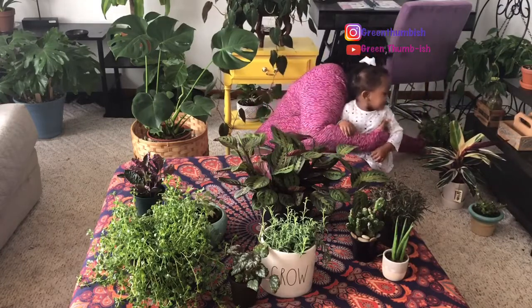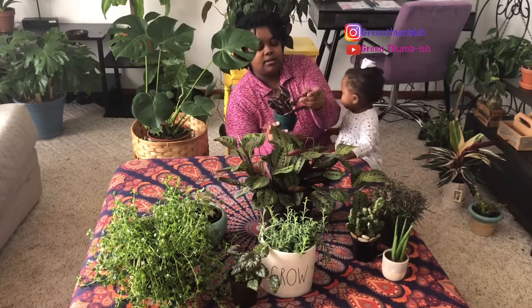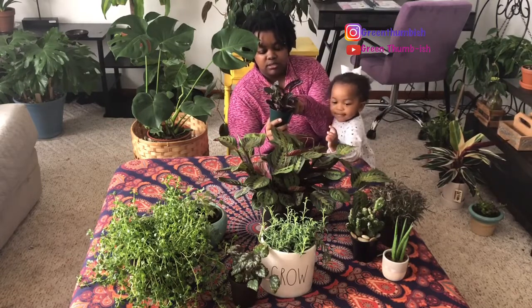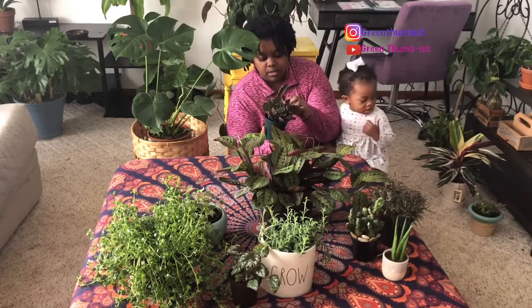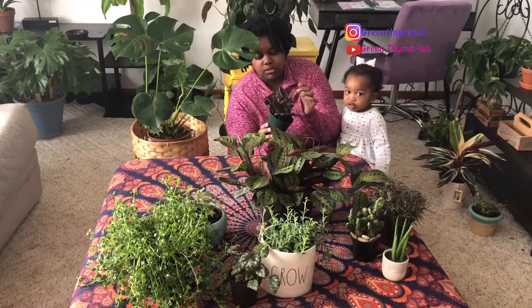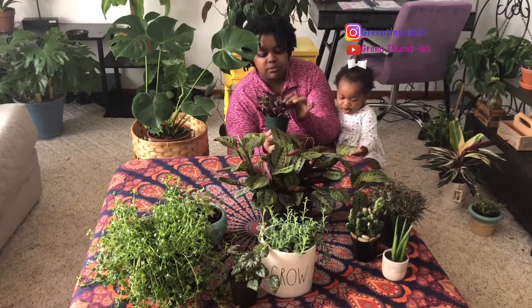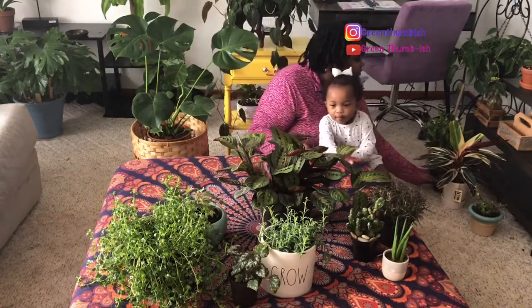Next here we have my purple waffle plant, which looks like it needs some water — it's a little crunchy. I got this one from Tops supermarket, the same place as the micans. It's not really dry — I don't know why it's so crunchy, I have to figure out what's going on with it. I paid two, maybe three dollars max for this one. It has some little new baby growth in there and I love that the underside is purple. I think it's just very pretty.